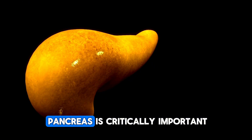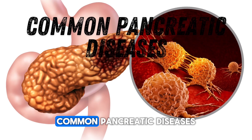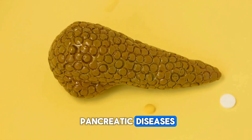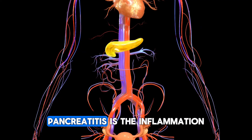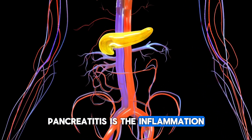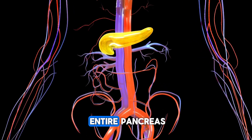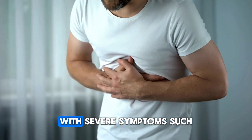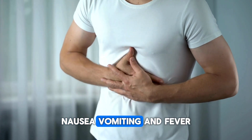Therefore, the health of the pancreas is critically important for the overall health of the body. The two most common pancreatic diseases are pancreatitis and pancreatic cancer. Pancreatitis is the inflammation of the pancreas and usually does not manifest until it affects the entire pancreas. Acute pancreatitis appears suddenly with severe symptoms such as abdominal pain, nausea, vomiting, and fever.